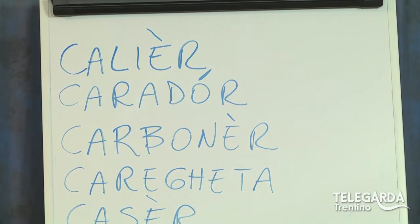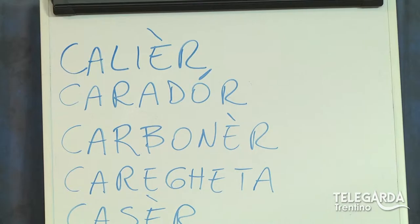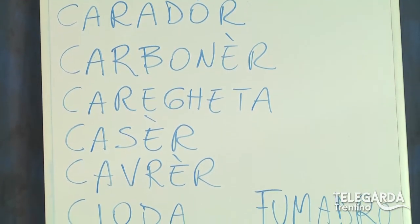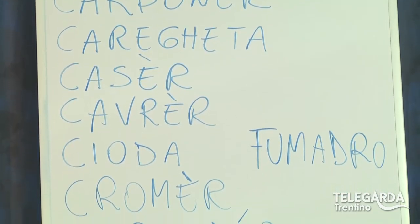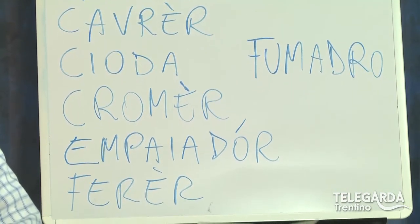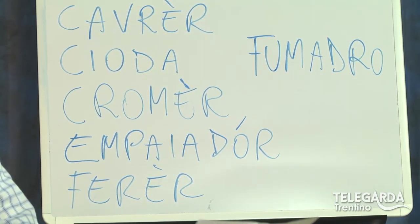Cagliere, Carador, Carboner, Carighetta, Caser, Cavrer, Cioda, Cromer, Impaiador, Ferrer, Fumadro.